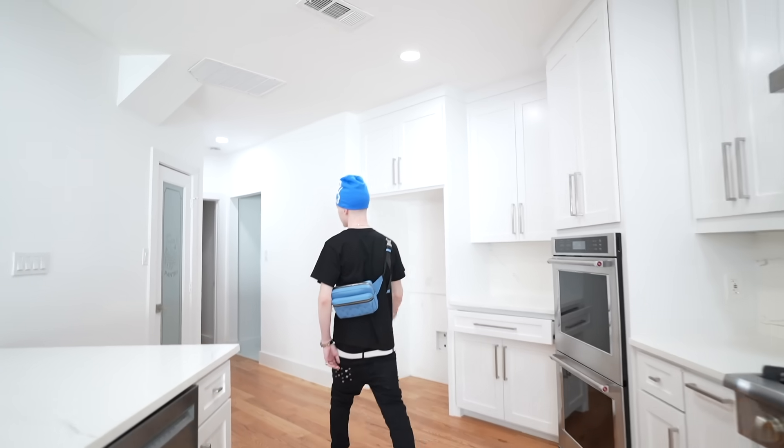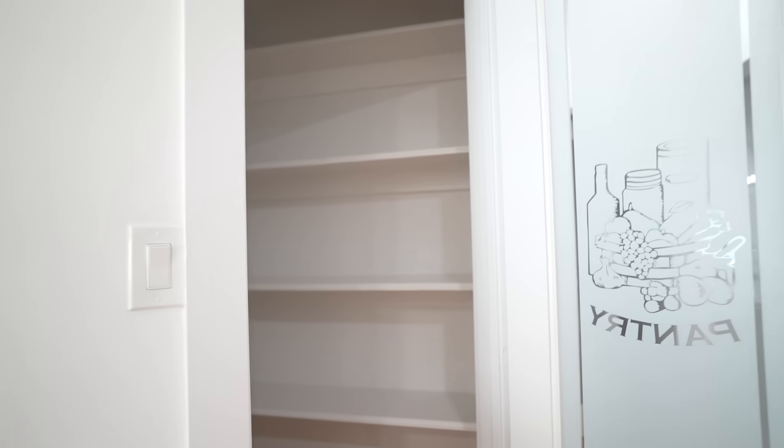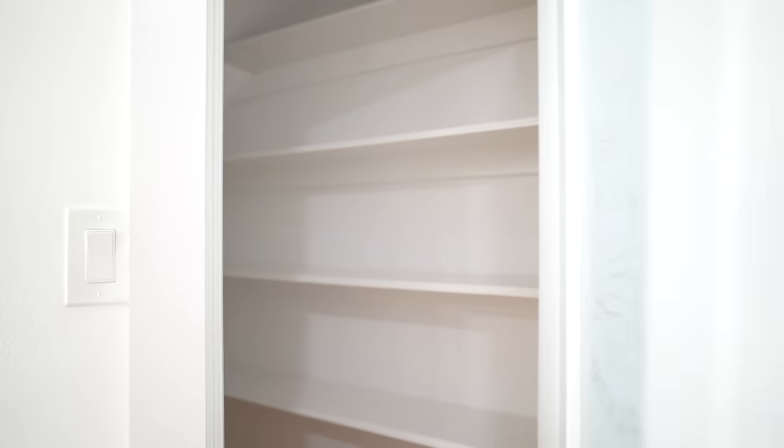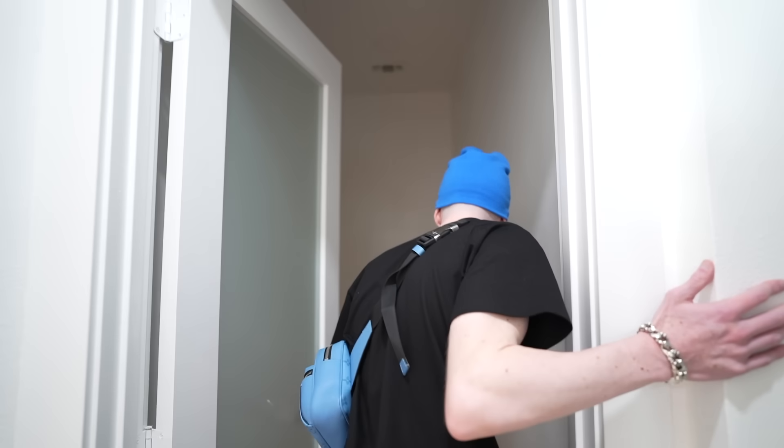We got this giant kitchen. Refrigerator is coming soon — just ignore that. I guess this is my pantry. And over here is the dining room and laundry space.